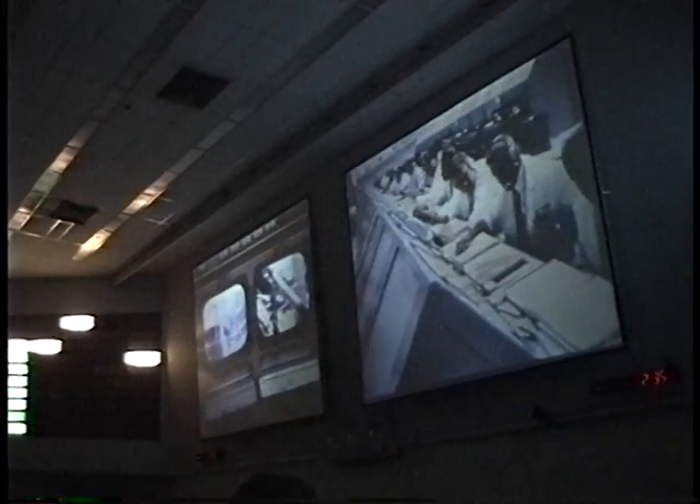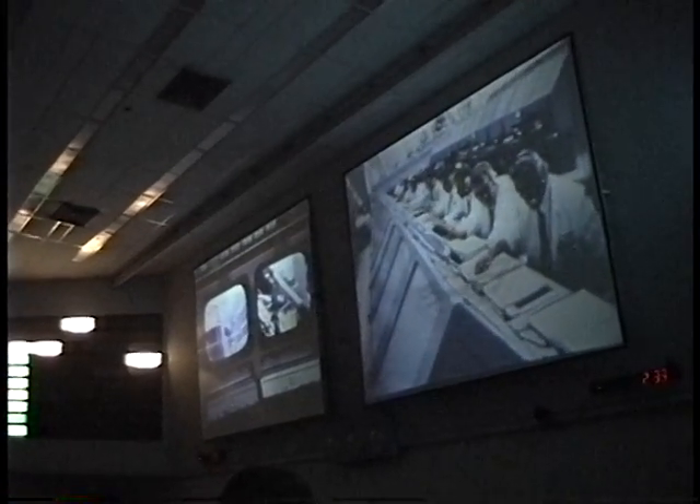The launch director works as the manager on launch control's behalf for final checks between key members of the crew, the control center, and the astronauts. Good luck and godspeed. The launch team will stand by when you receive the signal. Thank you very much. We know it will be a good flight.